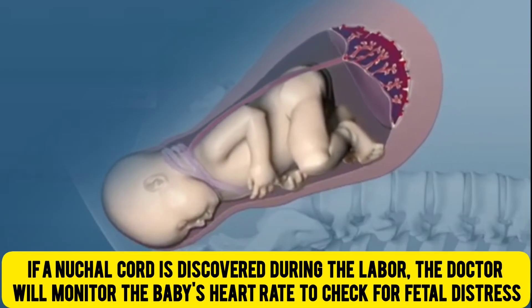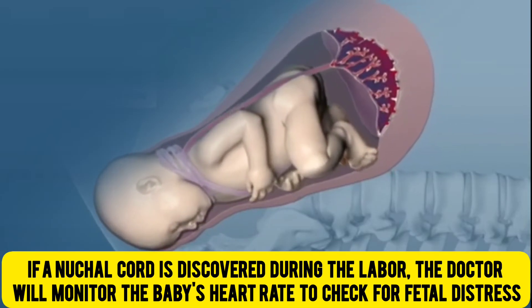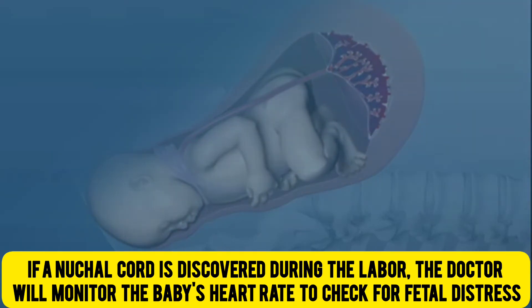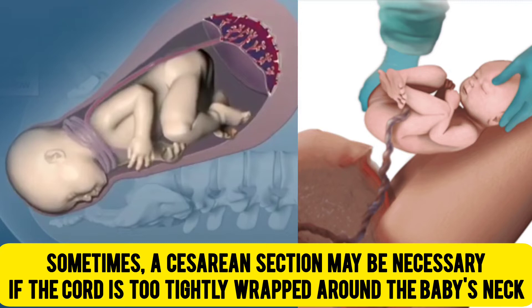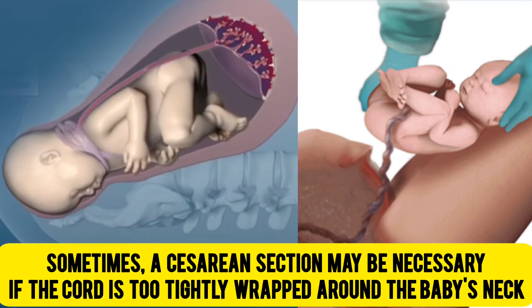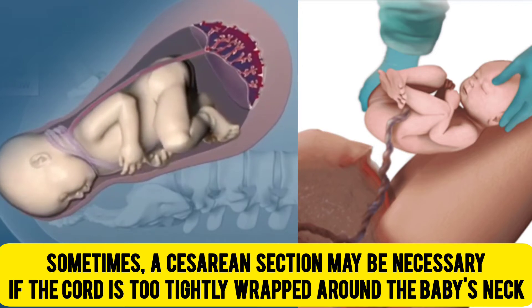If a nuchal cord is discovered during labour, the doctor will monitor the baby's heart rate to check for fetal distress. Sometimes, a caesarean section may be necessary if the cord is too tightly wrapped around the baby's neck.